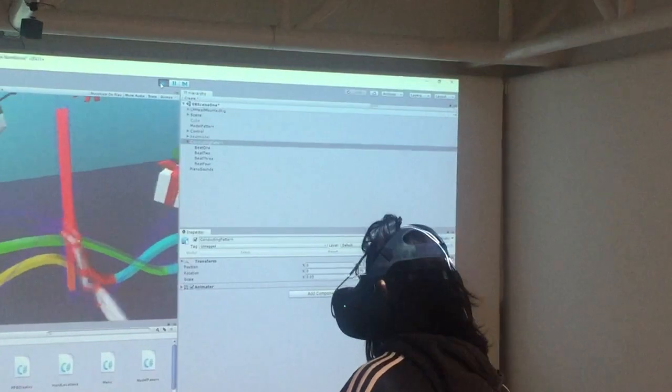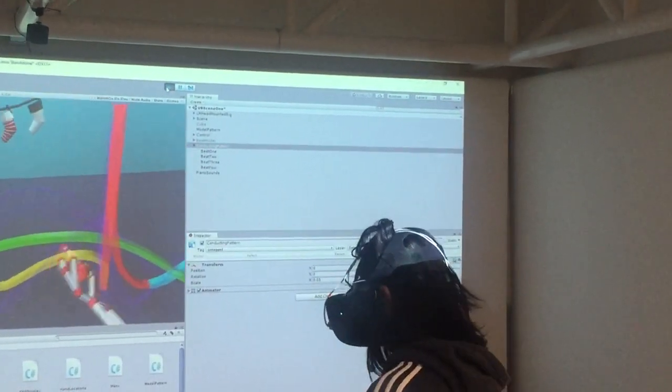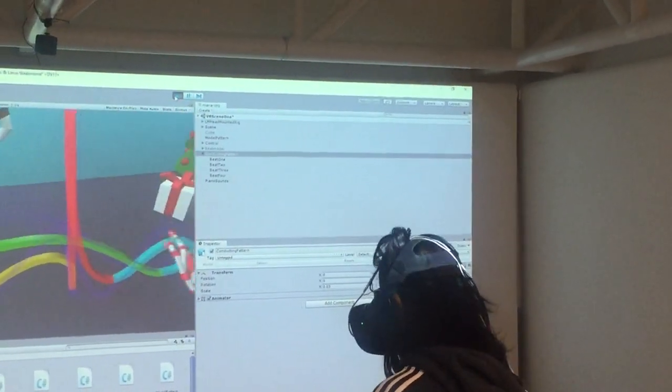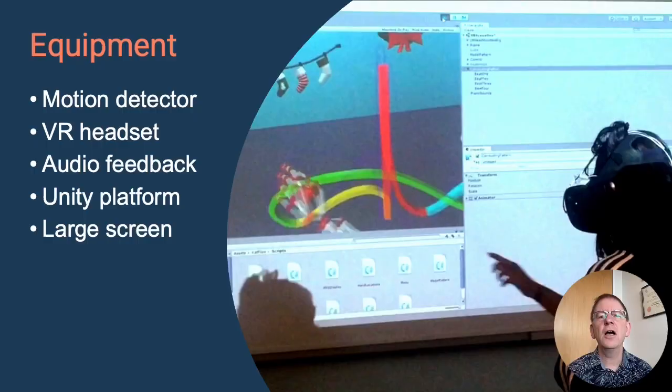The audio feedback is directly connected to our beat detection mechanism. So when the conductor slows down, the audio slows down, and when the conductor speeds up, the audio speeds up to match. We built all this in Unity and projected a copy of the VR onto a large screen in our lab so that other people could easily follow what was going on.